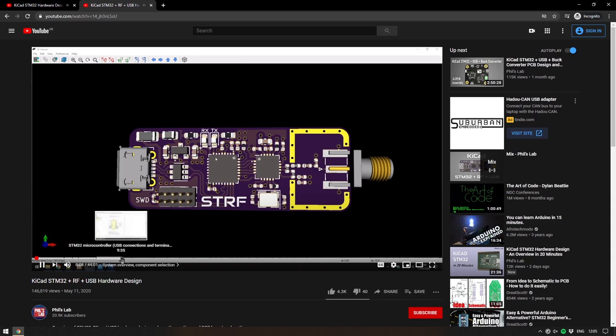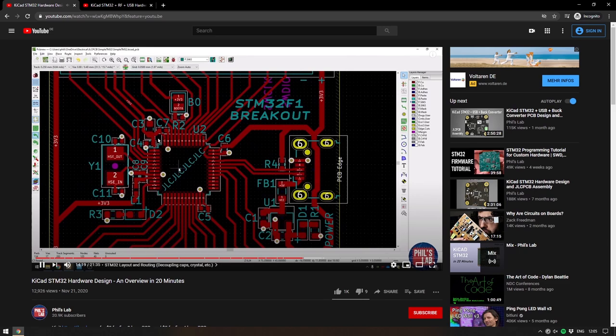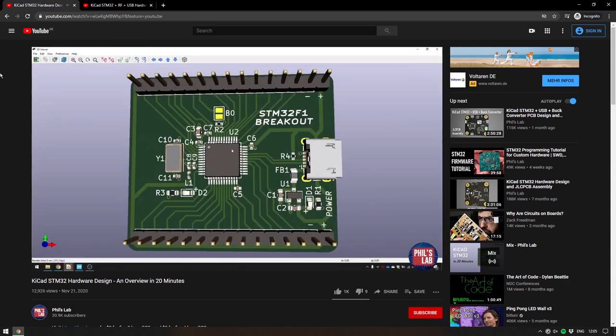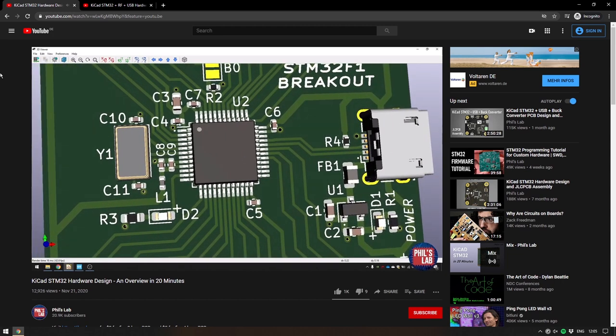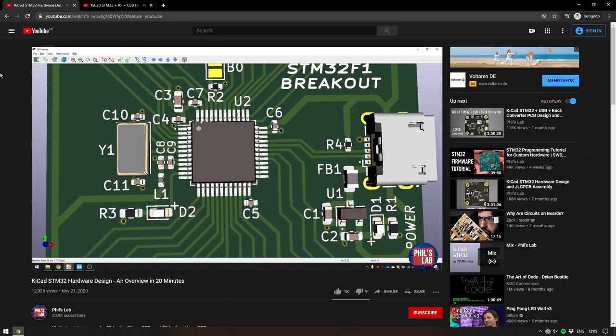It's amazing he's condensed it all into 20 minutes without it feeling too dense — it shows every single step, the design considerations, and how all the parts fit together. Phil's Lab doesn't just cover this kind of content, though it's the most compelling to me. He also has fantastic general explanation videos of various concepts. I'll leave a link to this specific video in the description. If you're not already subscribed to him, I'd suggest going to his channel.